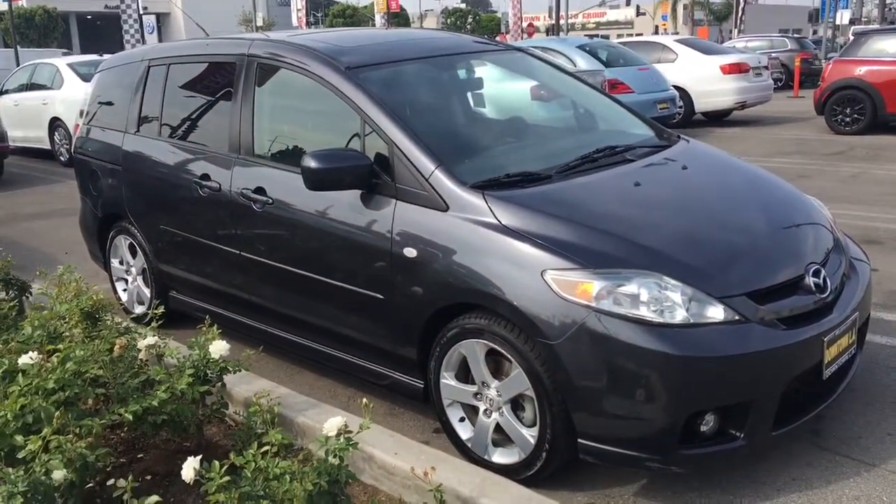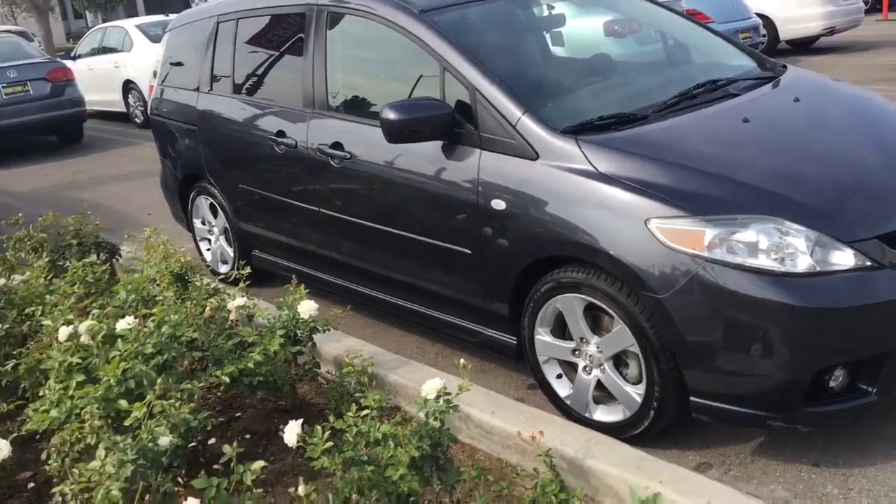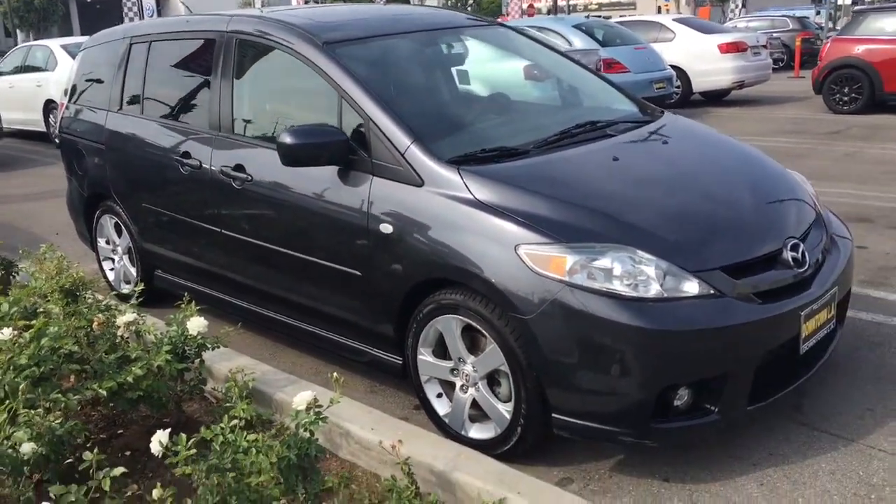Here it is at Volkswagen of downtown LA — a 2006 Mazda. It's gonna drive and feel like a car, but still have the functionality of a minivan.